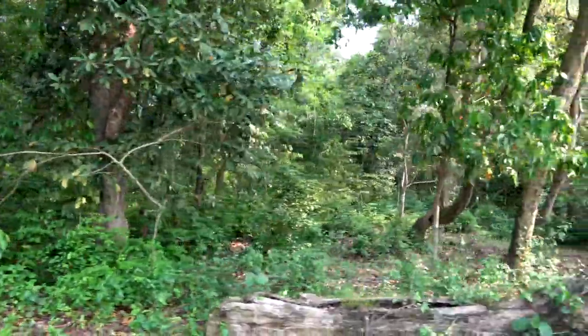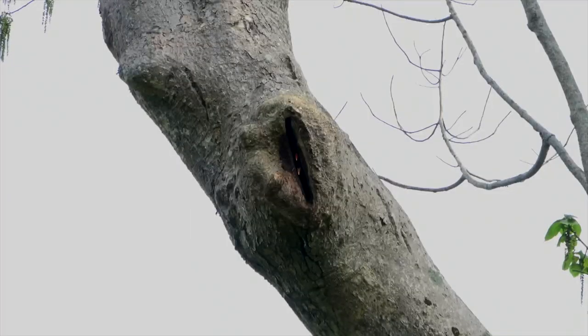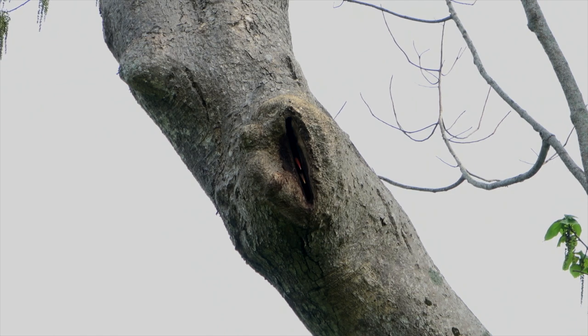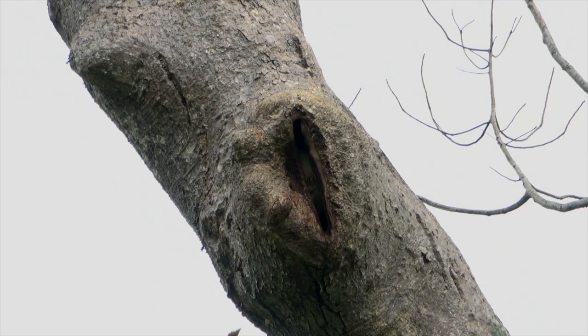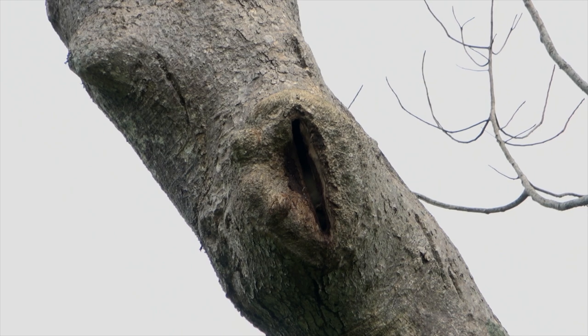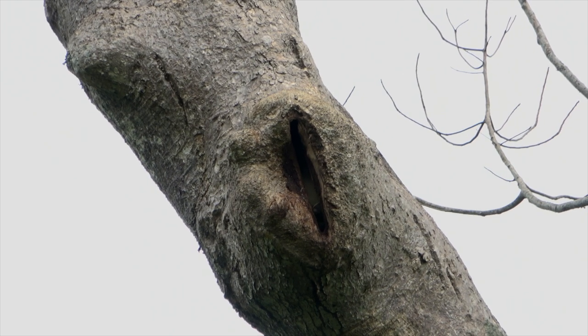The rainforests of northeastern India, in places like Kaziranga National Park, are full of biodiversity surprises. For example, this looks like your average hollow in a tree. But if you look closely, something's inside there. Whoa! That's projectile poop from a female great hornbill.